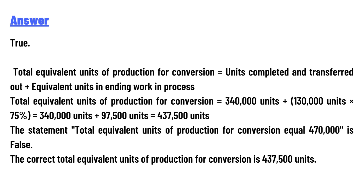That equals 4,37,500 units. Therefore, the statement that total equivalent units of production for conversion equals 4,70,000 is false. The correct total equivalent units of production for conversion is 4,37,500 units.